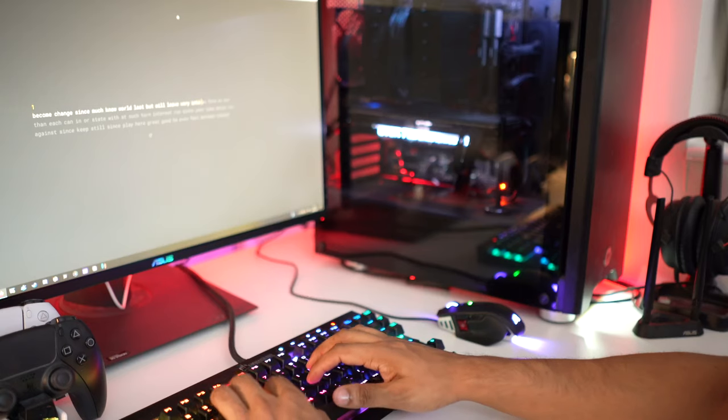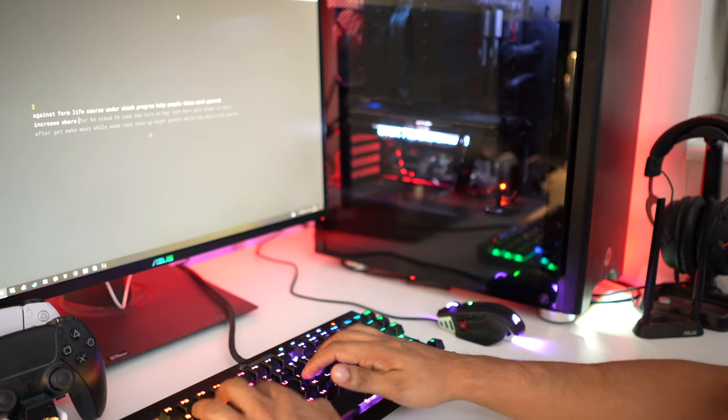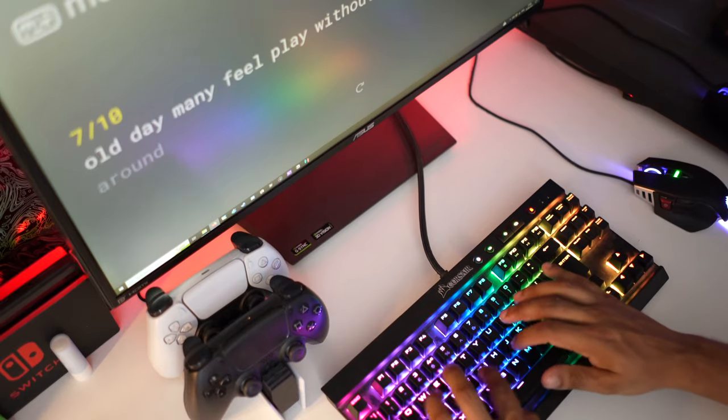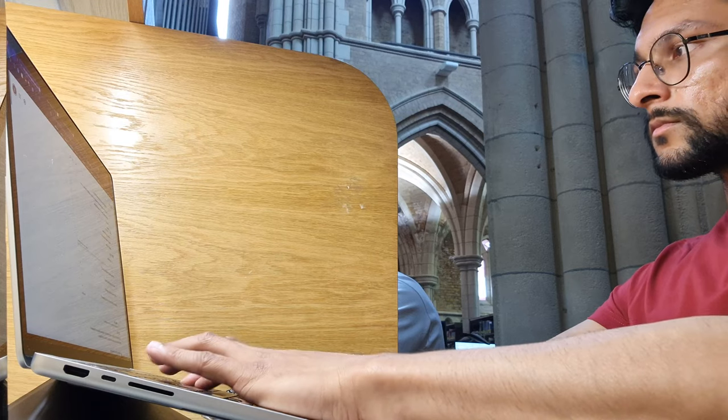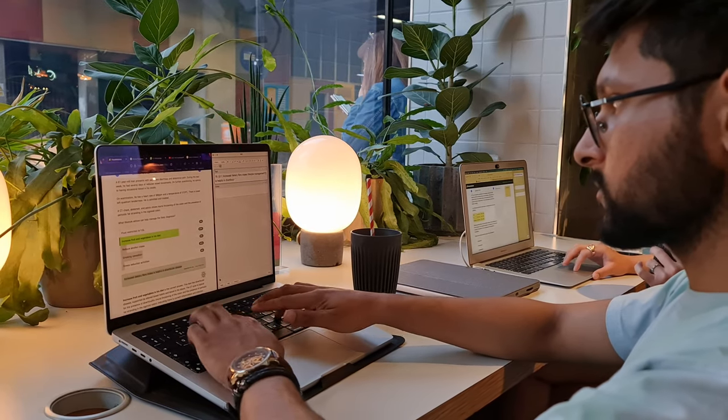Even though my one minute typing record is 184 words per minute, that didn't directly help me much for essays at medical school or for my bachelor's or master's degree dissertations. But with 15 second typing tests, I saw a much faster rate of improvement — I went from 130 words per minute to over 200 in a pretty short space of time. And that made me more productive at medical school because I could keep up with lecture notes without having to pause or rewind a lecture recording.